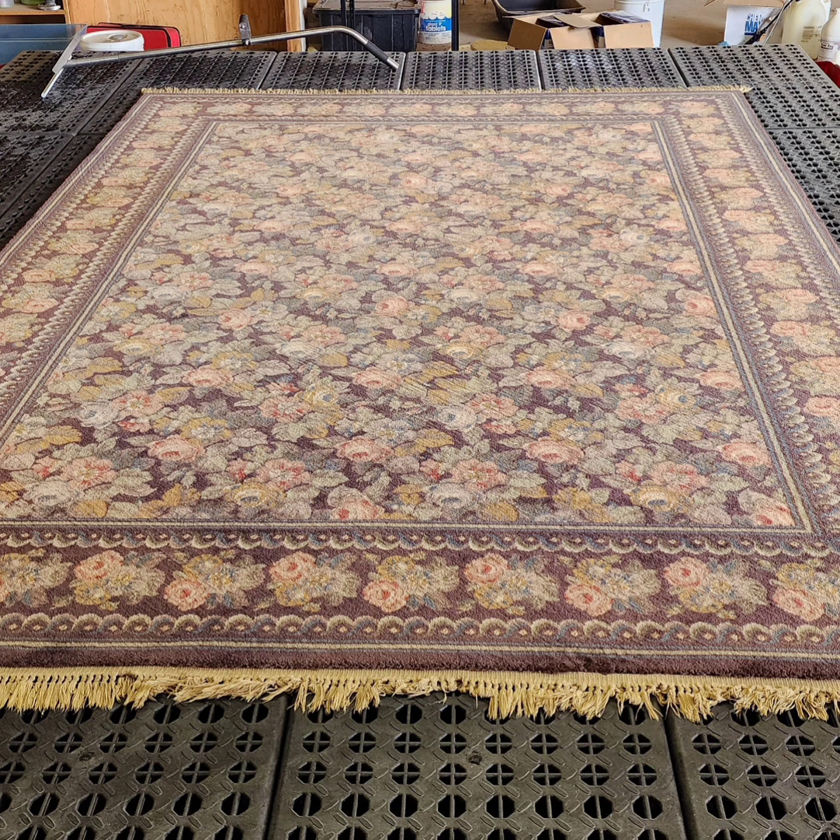Seeing that filthy gray water come out of a rug he'd already vacuumed — it's disgusting but fascinating at the same time. You look at it and think it's a clean rug, then all that murky water comes out and you realize there's a whole hidden world living in those fibers. Professional cleaning isn't just about making things look good on the surface — it's about health too. Getting rid of dust mites, pollen, pet dander — all that stuff hiding in our rugs — is huge for health, especially for anyone with allergies, asthma, or any kind of breathing problem.